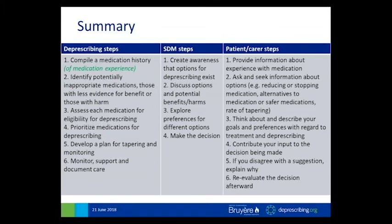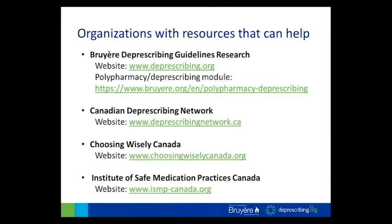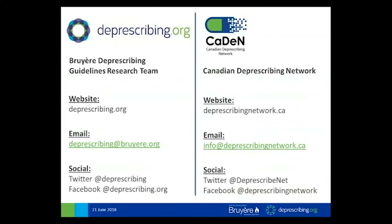In summary, what I've illustrated on this slide are the steps in deprescribing from the clinician's point of view, the general steps for shared decision-making, and then the steps that patients or carers could follow in order to have these types of conversations with their clinicians. I am at this point finished the presentation itself. I have some information on the next couple of slides with links for websites that have more resources that could be helpful to you, and I would be very happy to take any questions.